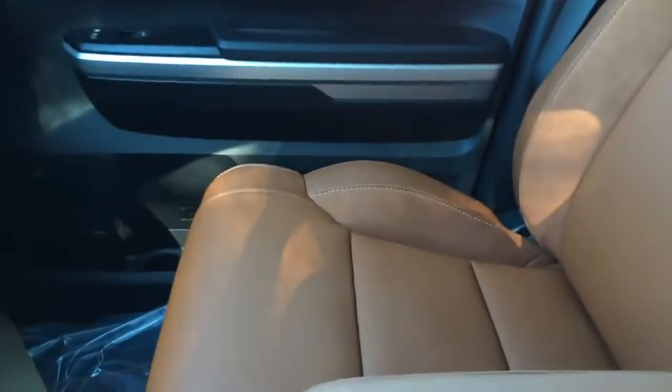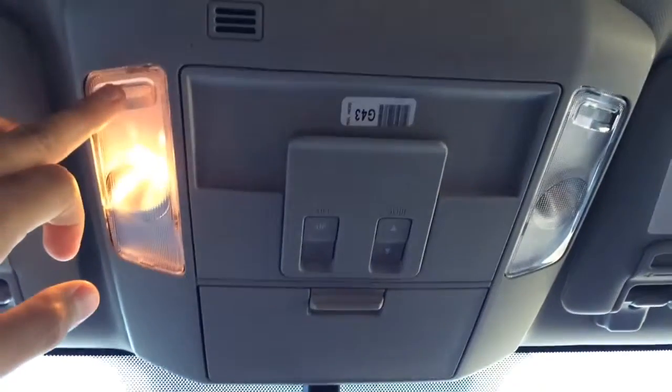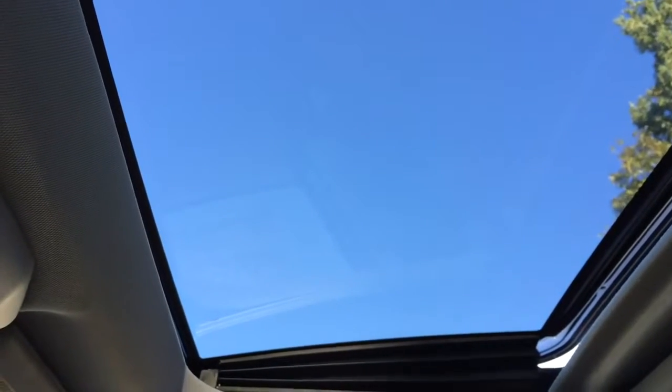Here is a closer look at the seat — very nice upholstery material. On top you have the light control, sunglasses holder, and the one-touch open, close, and tilt moonroof. Like I mentioned before you can tilt it for ventilation or slide open for an open-air feeling.